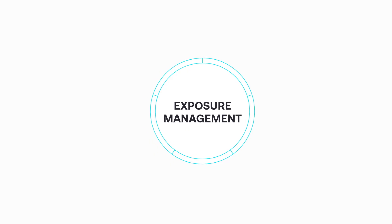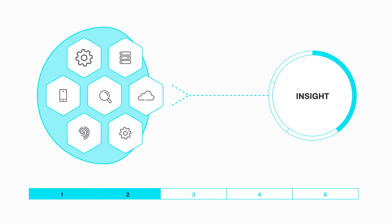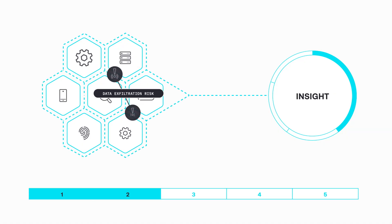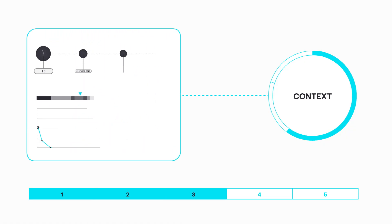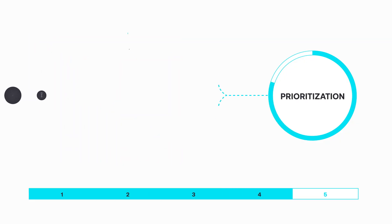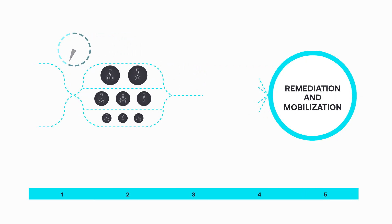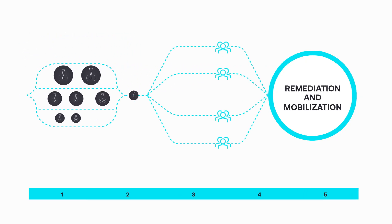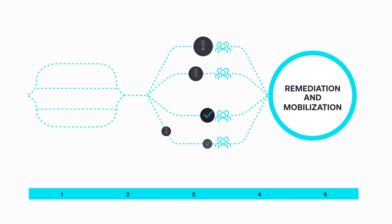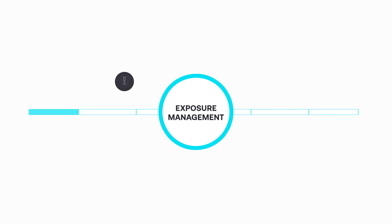Exposure management provides visibility across the entire attack surface. Insight into how toxic threats combine across silos to magnify risk. Context on the potential business impact of each threat. Prioritization on which vulnerabilities pose the greatest risks. Automated remediation and mobilization to ensure priority issues get into the hands of the security team members who can fix those exposures quickly in a world of hyper-risk.